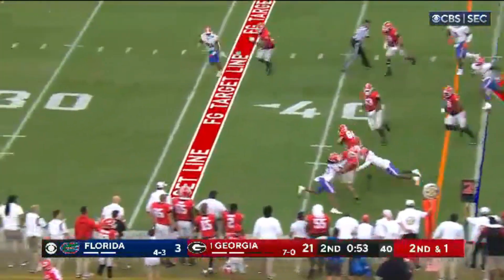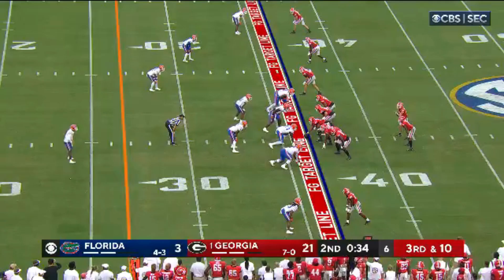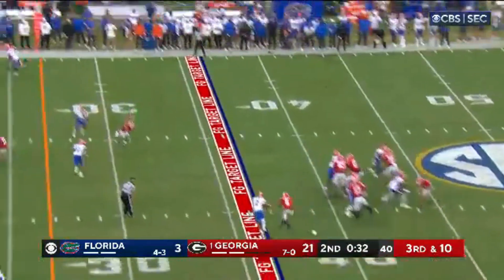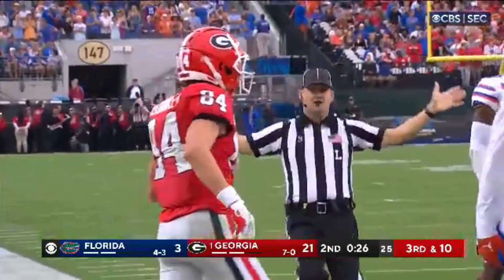McIntosh. Here's another quick throw to McConkie, he's got the first down right about to the field goal line. Still 50 seconds and two time outs. Third down and 10, Bennett loads, fires back shoulder to McConkie at the 10. Flags are down. He's inside the 10, I think it's good.